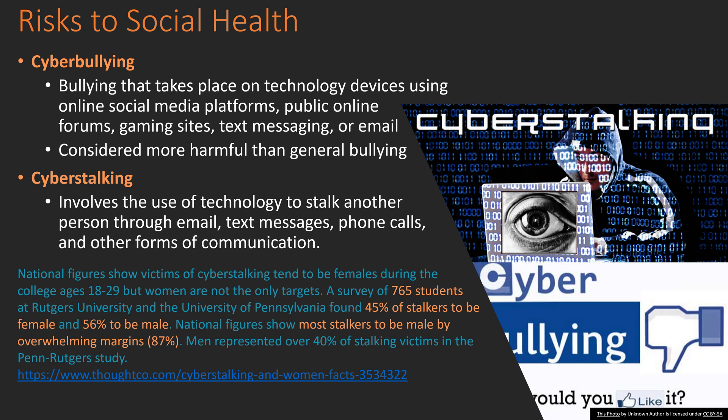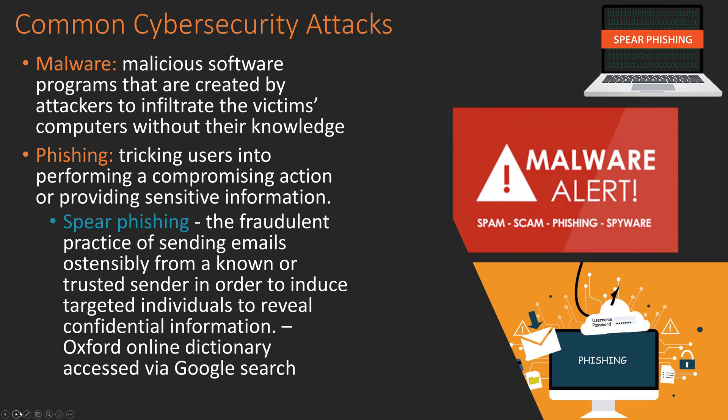A recent study from Rutgers University of 765 students aged 18 to 29 found that 45% of stalkers were female and 56% were male, while national figures show an overwhelming 87% are male. Men represented 40% of stalking victims in the study. The point is — you may not even know you're being stalked or that you are stalking. I don't mean to create fear, but to make you aware: look at what you're posting and limit your risk to stalking, phishing, and data theft.